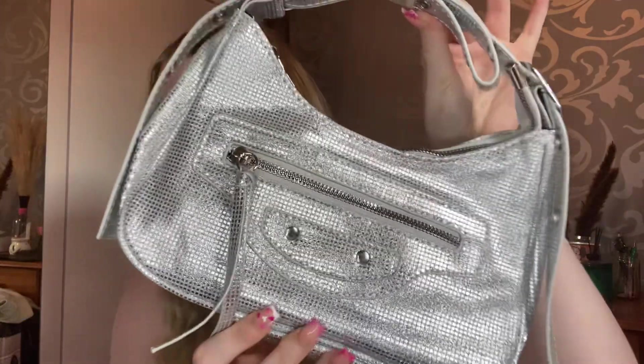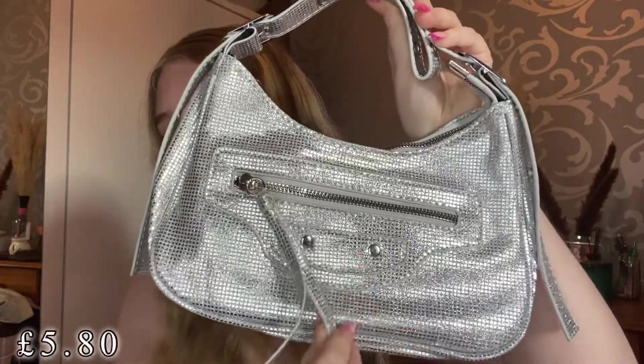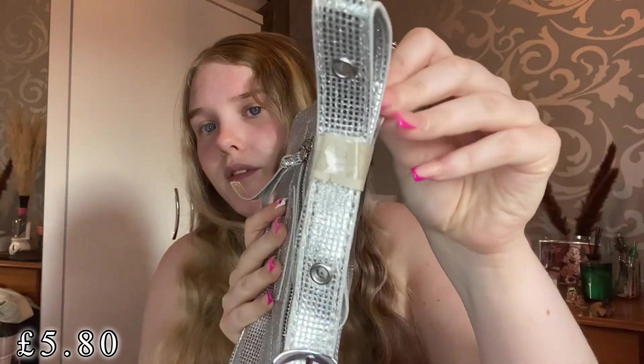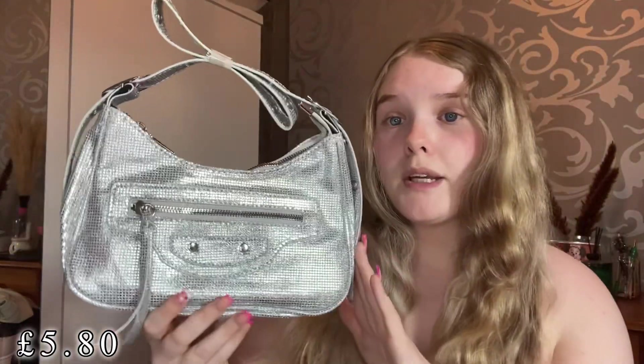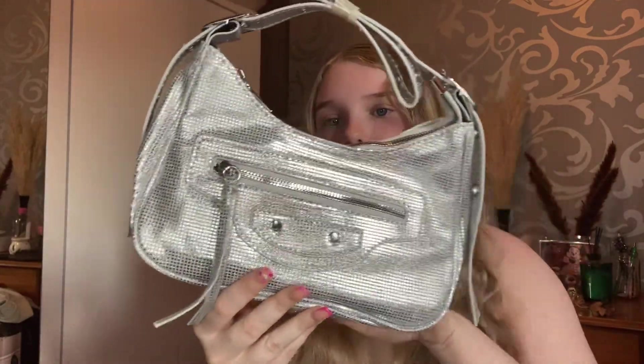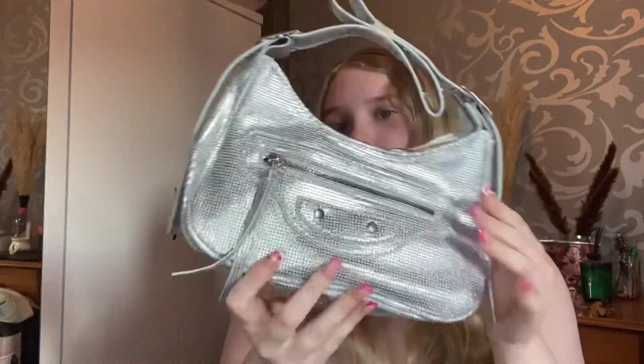The first item I picked up was this gorgeous silver bag. It has a little zip pocket at the front, which is really nice, and then obviously a zip in the middle. I love the detailing of the strap. I thought this would be really cute on nights out. I'll leave all the prices on the screen so you guys know how much everything is. So I just picked up a new night out bag.